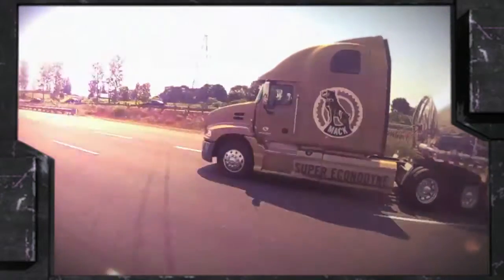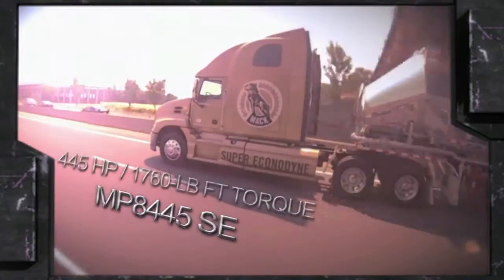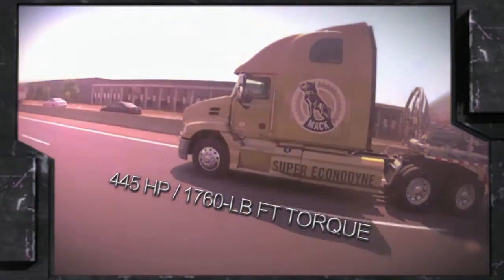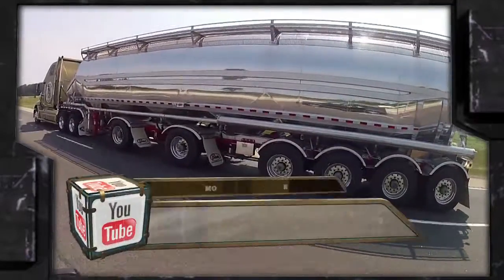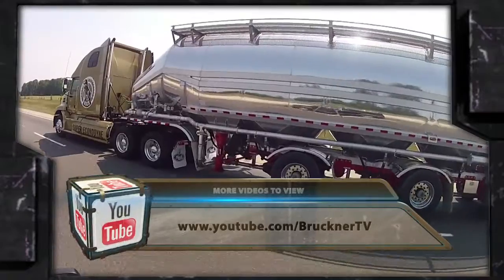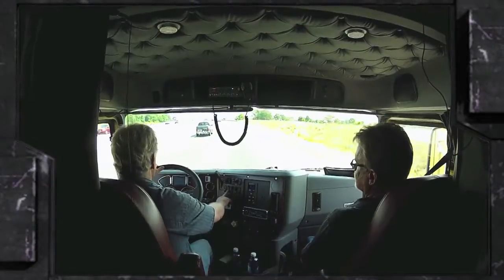Super Econodyne isn't just a new marketing term. Mac hasn't simply wrapped an existing engine with new branding and put it back on the market. The MP8 445 SE engine, rated at 445 horsepower and 1760 pound-feet of torque, is the same reliable engine found in most of Mac's on-highway trucks. However, Mac's engineers have rewritten the computer code for the Super Econodyne version, giving it a low-speed operating profile with more torque at a lower and broader RPM range.